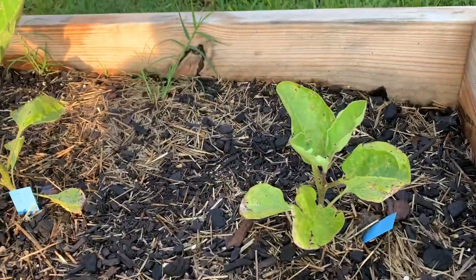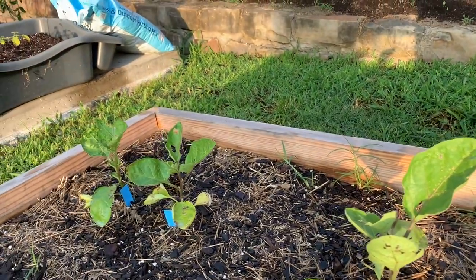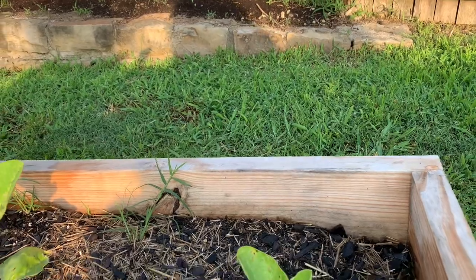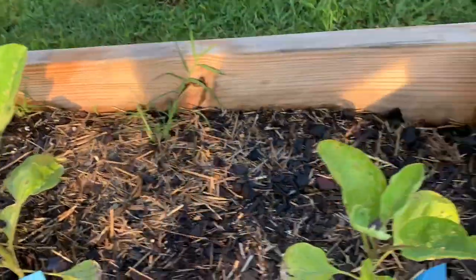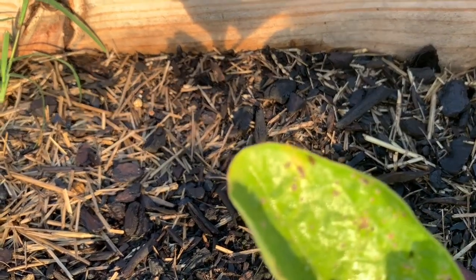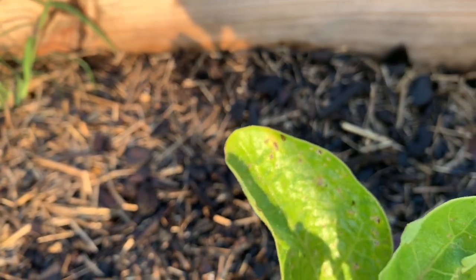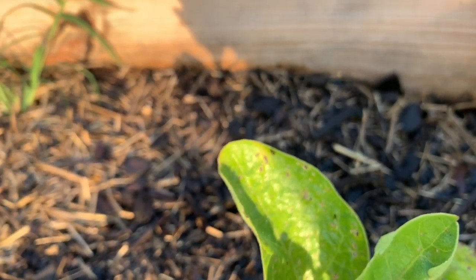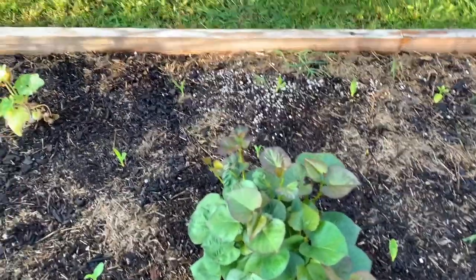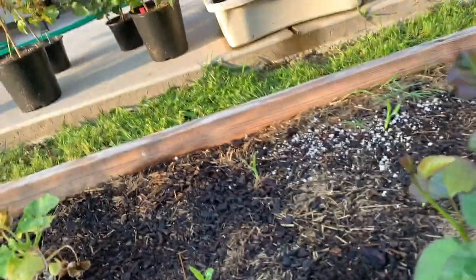This is my eggplant and I'm about 95% certain it's got flea beetles because it's got little holes in the leaves. Let me see if I can zoom in — I think that might be a flea beetle right up at the top. Maggie, stop trying to eat those onions! Anyway, the sweet potato looks very pretty, so if it never amounts to anything that's okay.